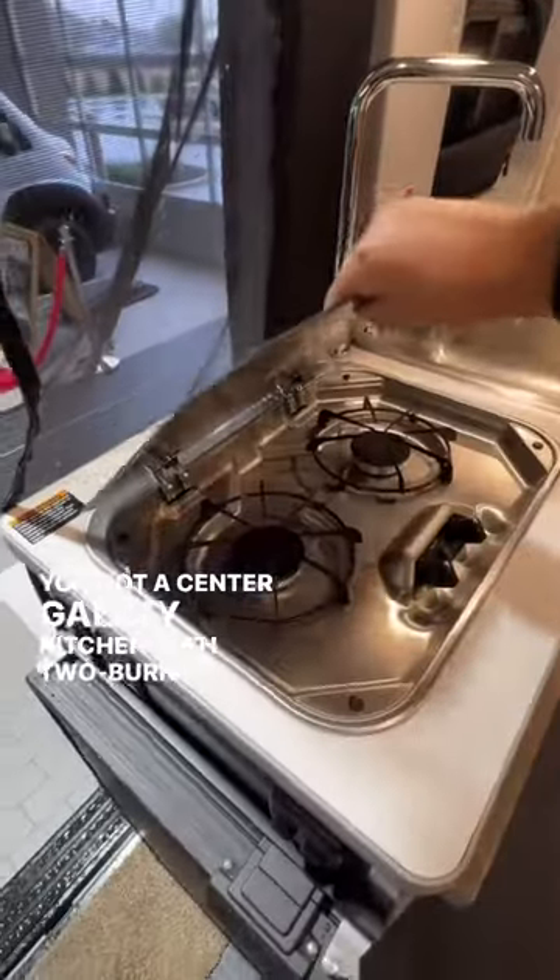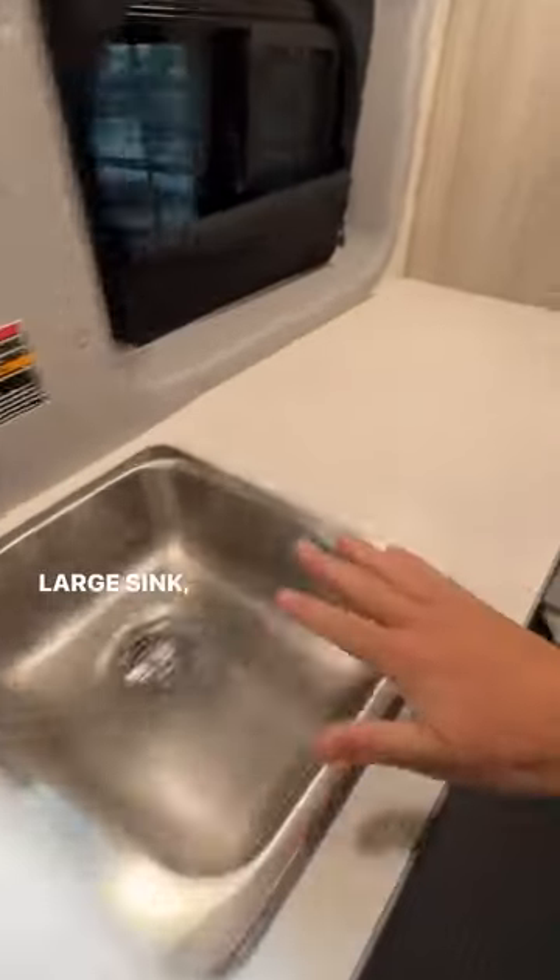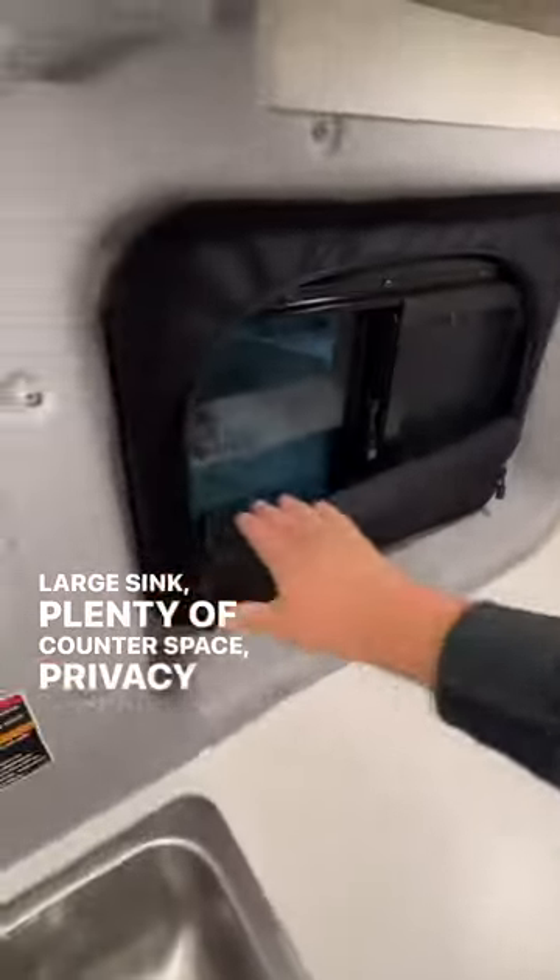You've got a center galley kitchen with a two-burner gas cooktop, large sink, plenty of counter space, and privacy shades over here.